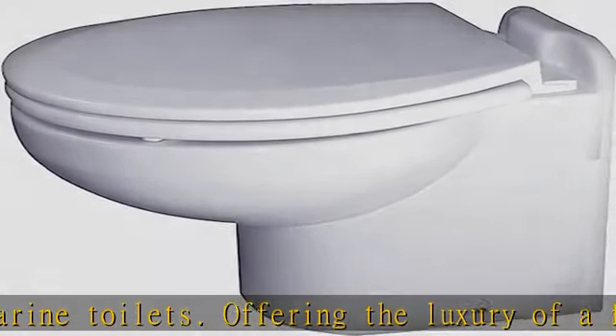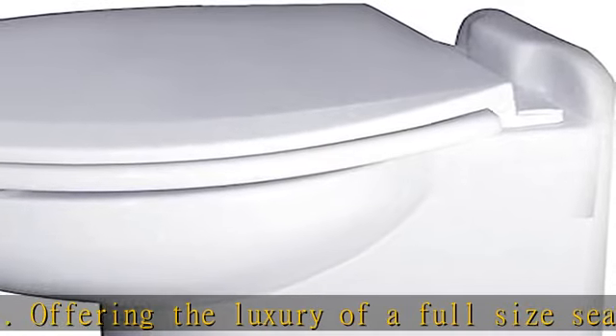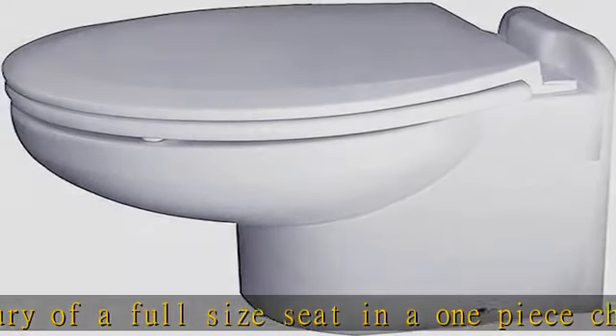All toilets are now supplied with a slow-close toilet seat that includes stops to help prevent the seat from shifting while in use during heavy seas.